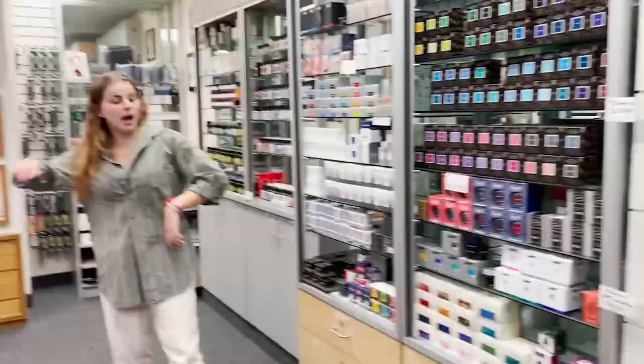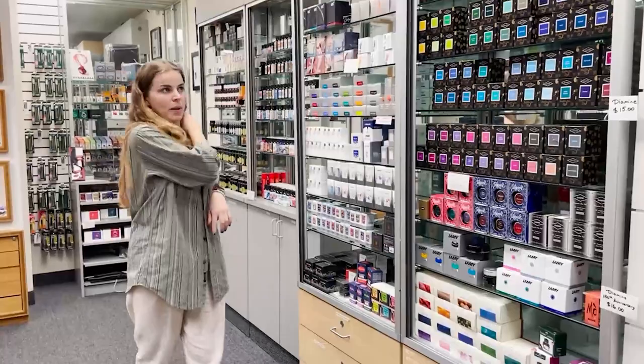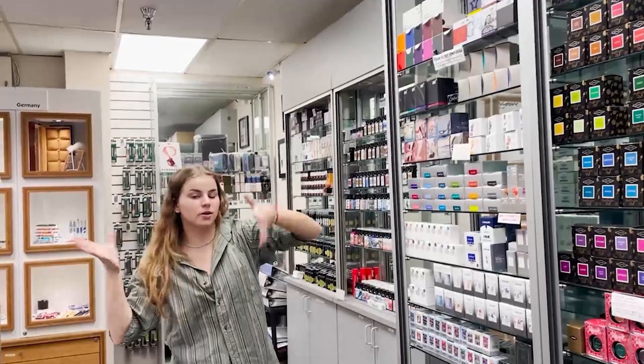Over here we have our inks. We have over a thousand inks here at the Pen Boutique. We have Diamine up here, Lamy, Graf von Faber-Castell over there, Faber-Castell, some Platinums, Mont Blanc, Pelican, Edelstein — known for their inks of the year — Tasha, some really cool inks in really cool boxes. One of my favorite boxes we have.